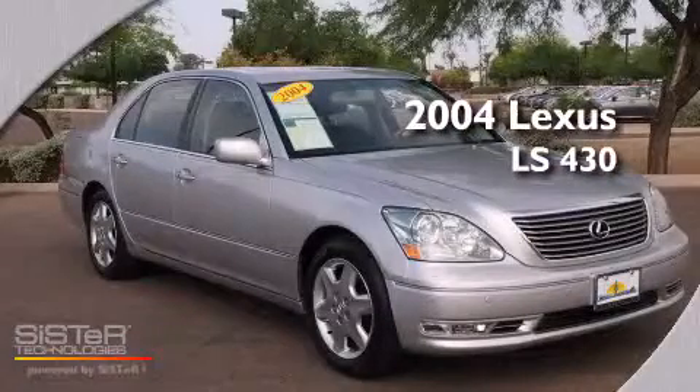This is a 2004 Lexus LS430. This four-door sedan has an automatic transmission and a 4.3-liter V8.